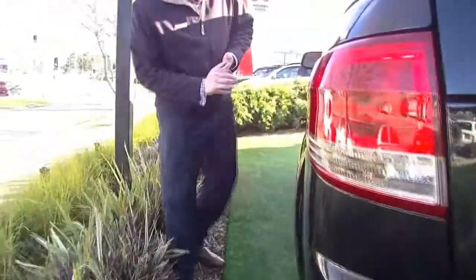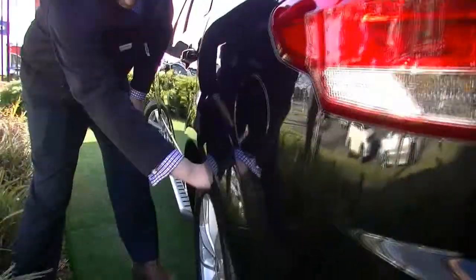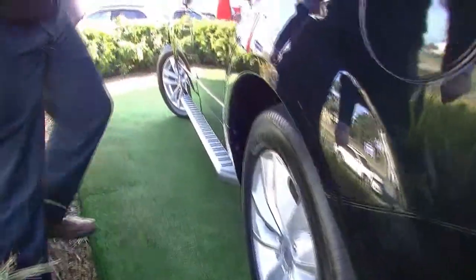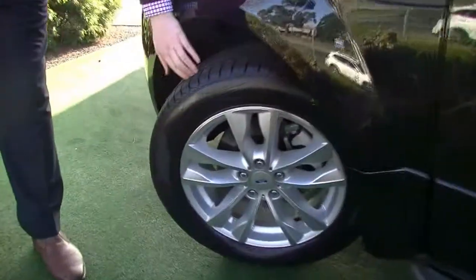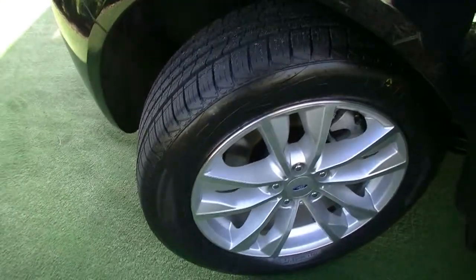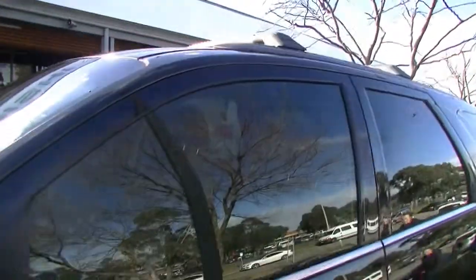Coming along now to the passenger side of the vehicle — again, extremely great condition right through here. Another really good tyre tread there and again no signs of any marks or scratches on that alloy rim. The condition has been, as I said, right throughout this car — for a black car it's very well maintained. Another brand new tyre just here on the front, and no signs of any scratches on the alloy rim either. You can also see your nice roof racks at the top of the car, so it is kitted out with a couple of accessories.